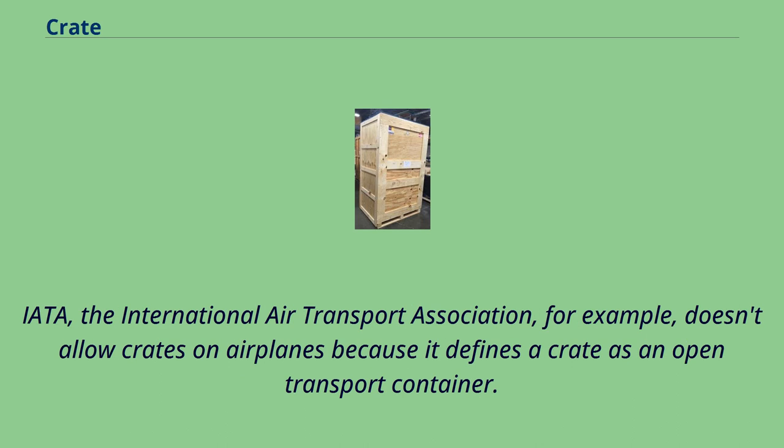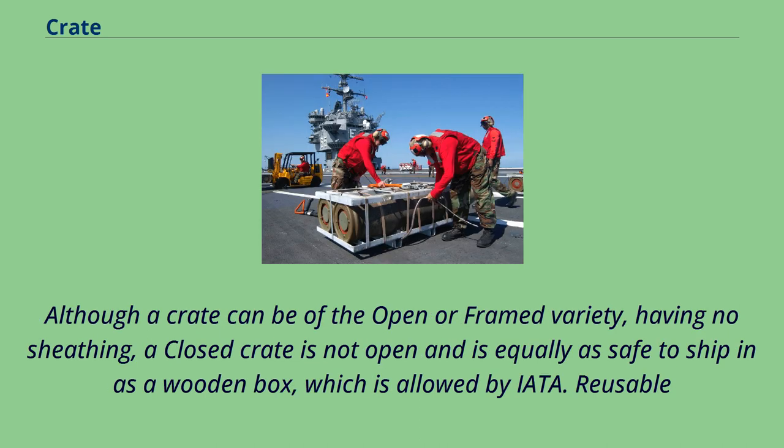IATA, the International Air Transport Association, for example, doesn't allow crates on airplanes because it defines a crate as an open transport container. Although a crate can be of the open or framed variety having no sheathing, a closed crate is not open and is equally as safe to ship in as a wooden box, which is allowed by IATA.